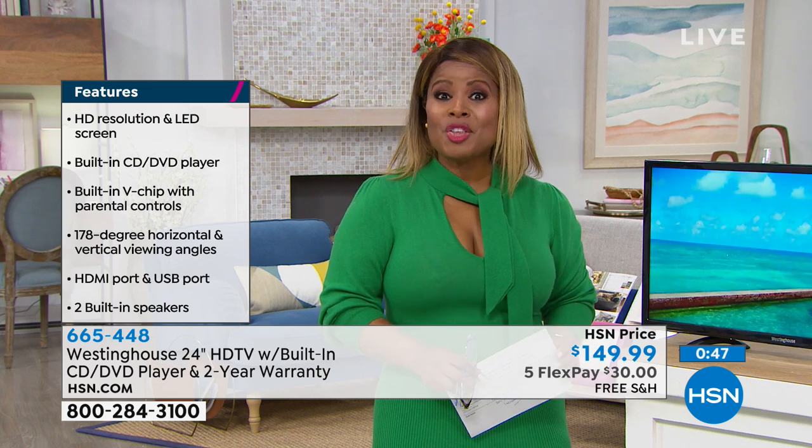If you'd like to have it, call us. It's $30 plus tax to get it at home. That's a great value for a television.